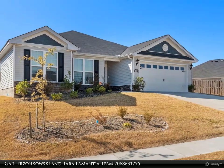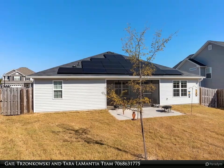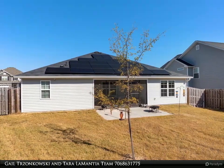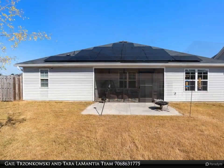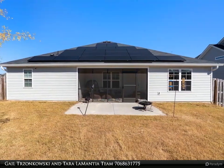Modern open design featuring a large great room that is completely open to the kitchen. Kitchen offers island sink with granite countertops and stainless steel appliances. Spacious breakfast room with French door leading to screened-in back porch and patio.